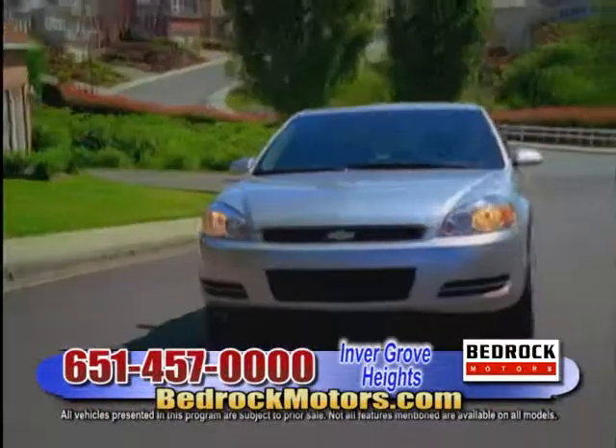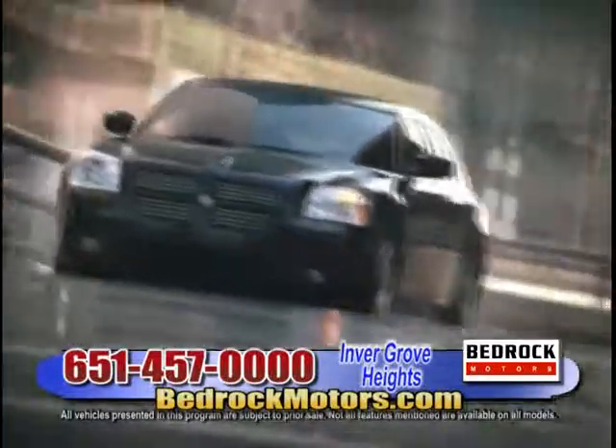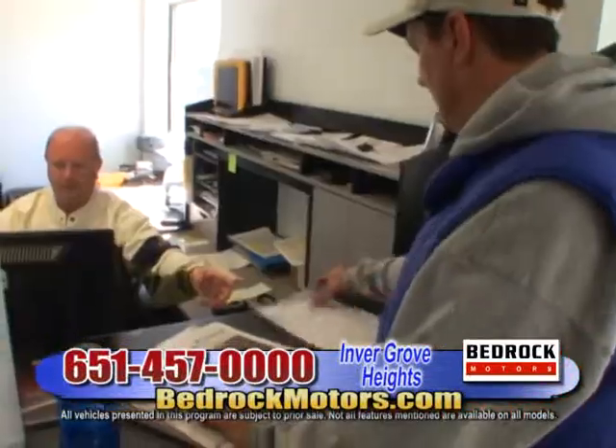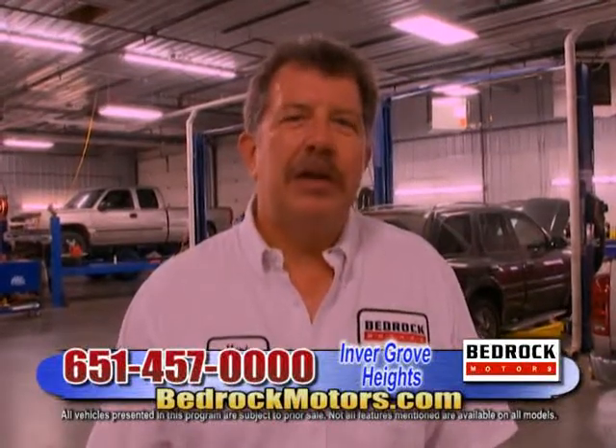Bedrock Motors is the place to go to find your dream car while you save some dough. Our reputation is everything, and you'll come back to do it over again.